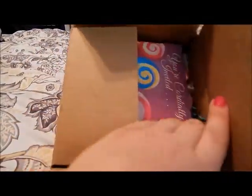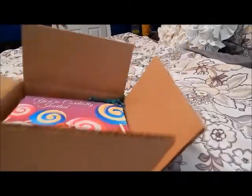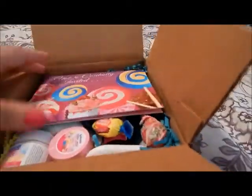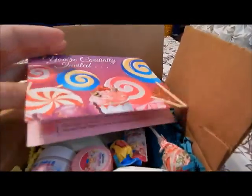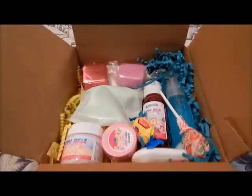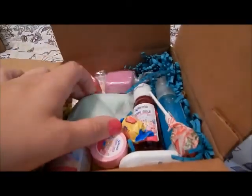Hey everyone! In this video I'm going to show you my first Fortune Cookie Soap box. This one is the summer box, and we start with 'You're Cordially Invited to the Candy Aisle Summer Launch Party.' This is all the goodies we got in it, and this is our little pack.